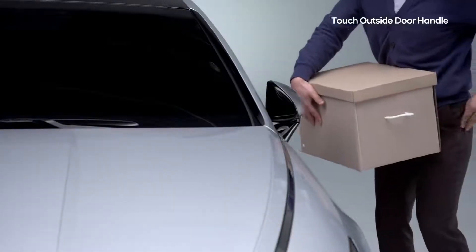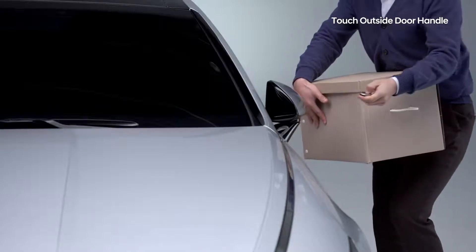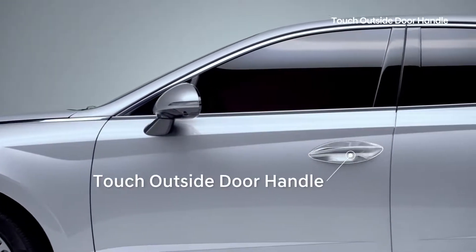With your hands full — whether with shopping bags or kids — finding your keys to unlock the car can be really challenging. The one-touch exterior door handle will solve that problem.